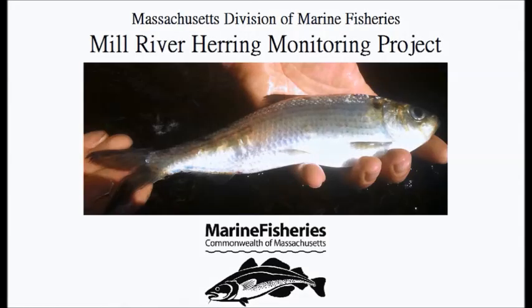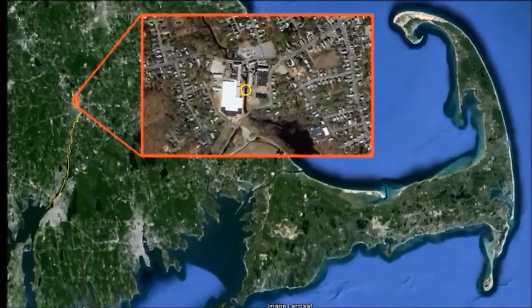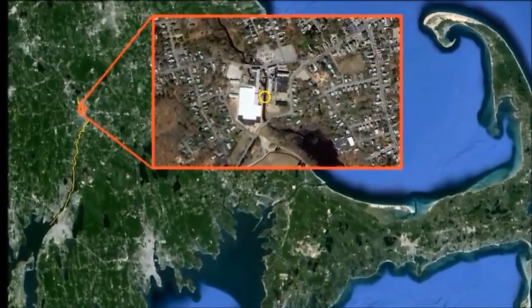This slideshow summarizes marine fisheries monitoring of the Mill River following the 2012 removal of the Hopewell Mills Dam. The Mill River is located in Taunton, Massachusetts. Our monitoring occurred above the former Hopewell Mills Dam site.